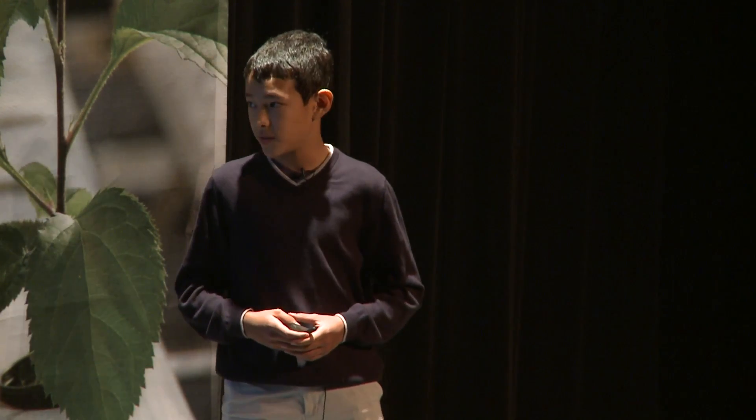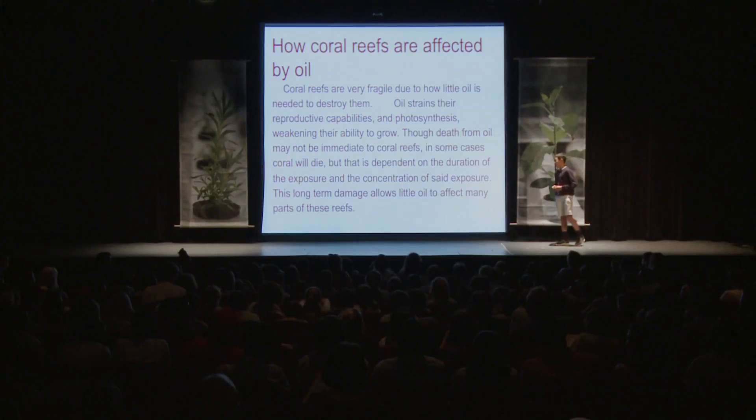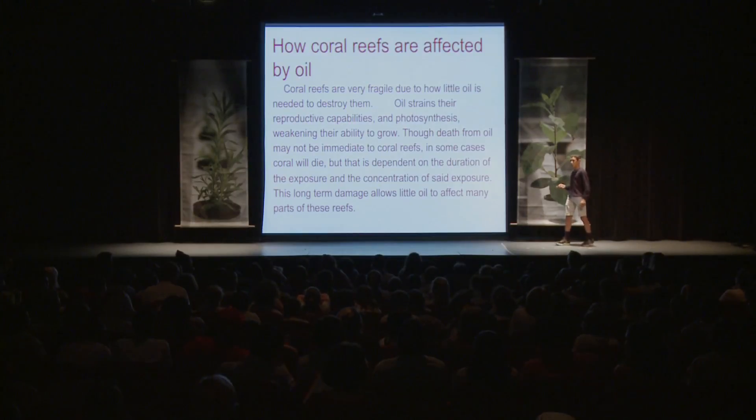Though death from oil may not be immediate to coral reefs, in some cases coral will die. That is, of course, dependent on the duration of the exposure and the concentration of said exposure. Long-term damage allows little oil to affect many parts of these reefs.